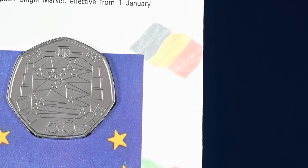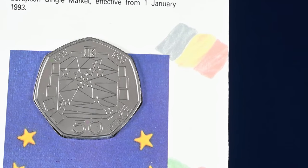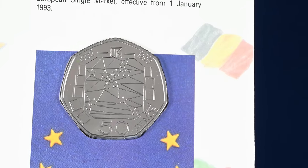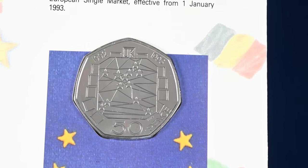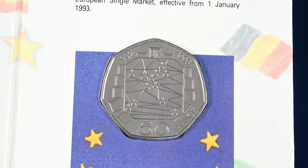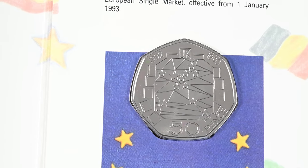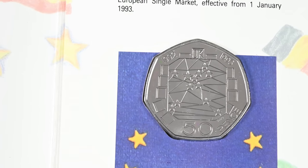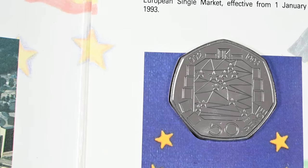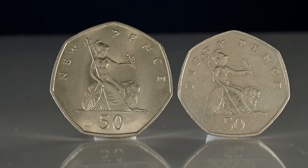We start off with another 50p coin, designed by Mary Milner Dickens. It depicts a conference table with the geographic locations of the capital cities of the participating countries of the Council of Ministers. This coin was minted in 1992 and 1993 to mark the UK's presidency of the organisation. They were put into circulation with a mintage totalling just 109,000. Given that the mintage of the Kew Gardens 50p was 210,000, that's almost half the amount. You won't readily find this coin in your change anymore though, because in 1997 the 50p coin was resized and shrunk, with the older 50ps then being recalled.